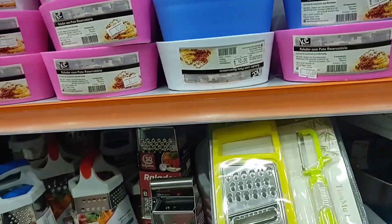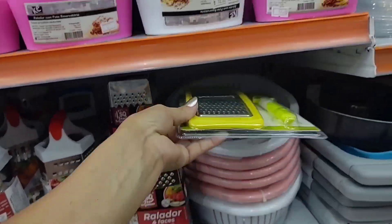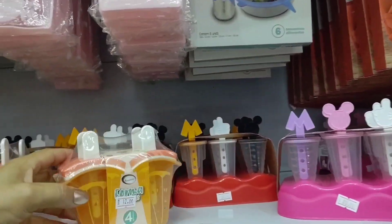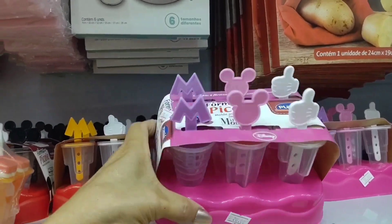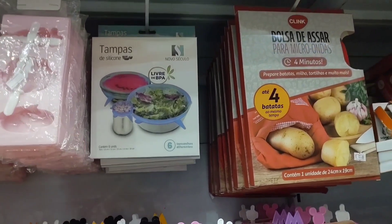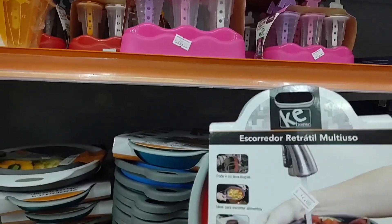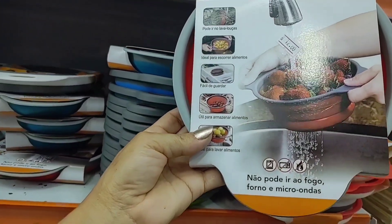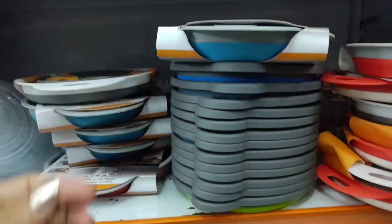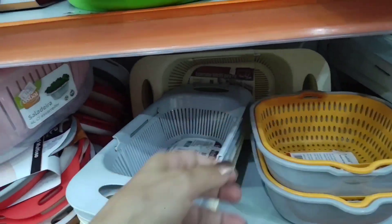Look at this grater here — a peeler — going for 12 reais. Here there are more popsicle molds for 12. Look at that — there's this Mickey one for 20 reais, with 6. There's this retractable colander going for 12 reais. There's also this other colander model for 14. Various colander models available.